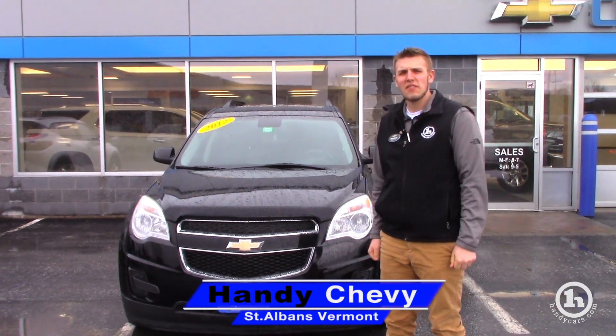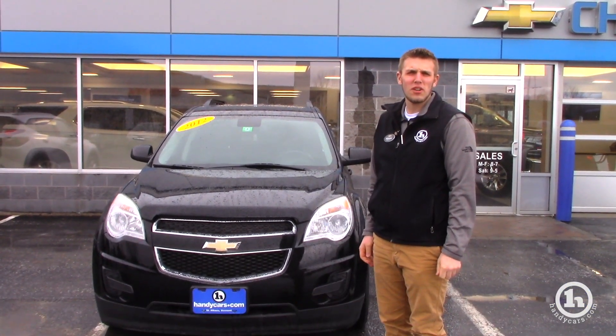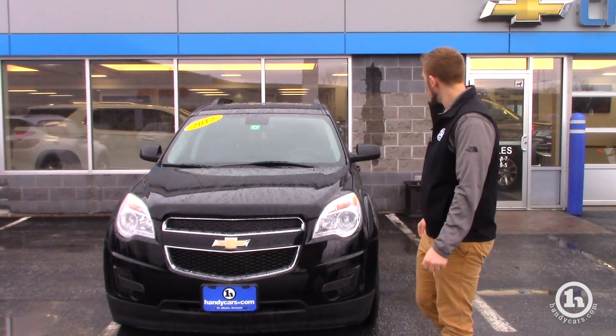Good afternoon, Hannah. This is Brendan here at Handy Chevrolet. First, I'd like to take a minute — thank you for inquiring on our 2012 Equinox here.